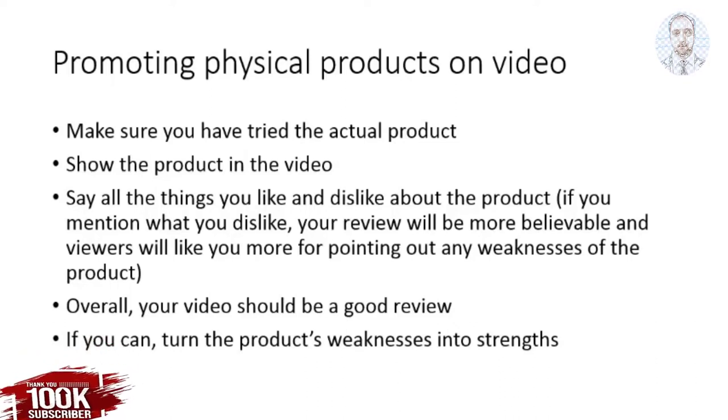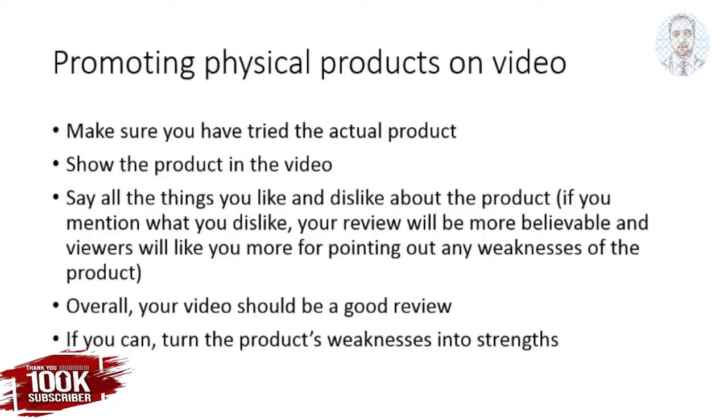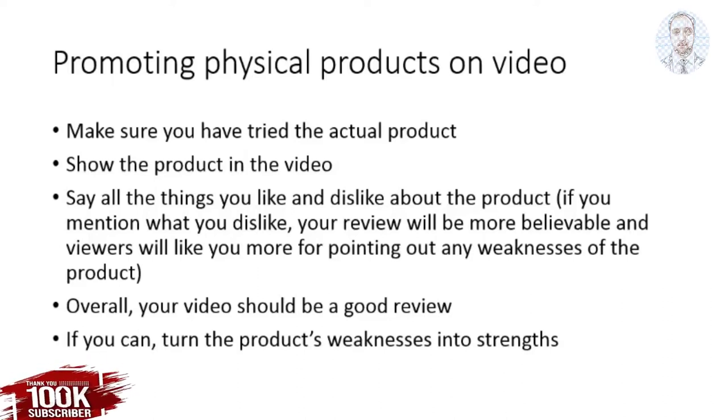Overall though, your video should be a good review of the product. And if you can, try to turn the product's weaknesses into strengths.